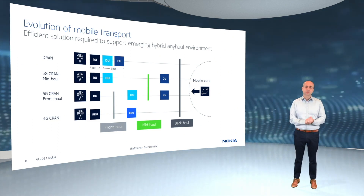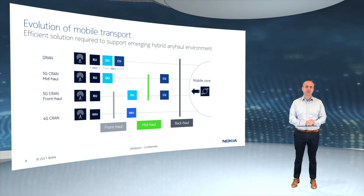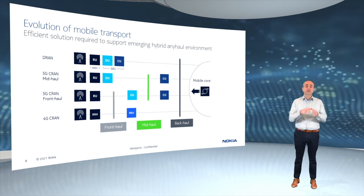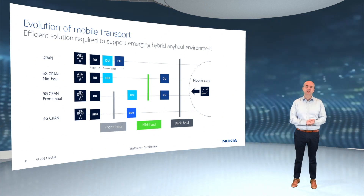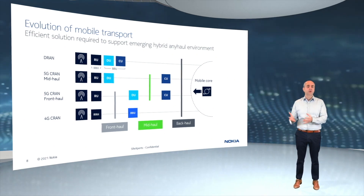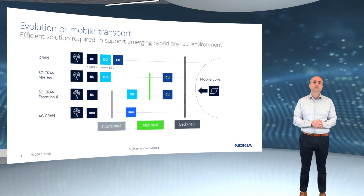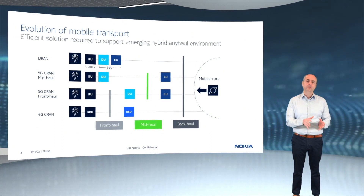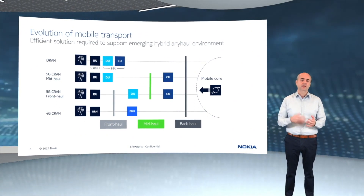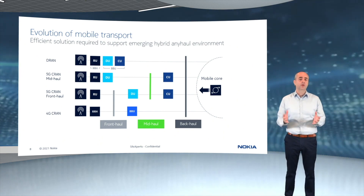Although not universal, CRAN architectures do factor in at macro cells in an increasing number of service provider networks, especially in North America and parts of Asia-Pacific. For such CRAN architectures, from a transport perspective, the industry has been gravitating towards two options. One is front-haul — a low-layer functional split for 5G — with eCPRI or e-eCPRI connectivity between a radio unit and the centralized control units. The other, referred to as mid-haul, uses a high-layer functional split for 5G, where some of the baseband processing function — the DU — is still distributed and Ethernet connectivity is used from that distributed DU to a centralized CU. These different architectures — DRAN with backhaul, CRAN with front-haul, and CRAN with mid-haul — will often coexist as part of an operator rollout.